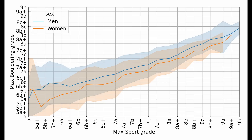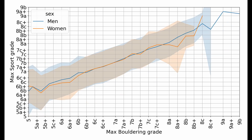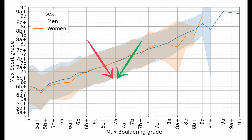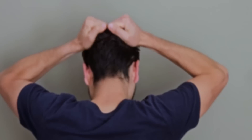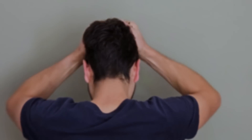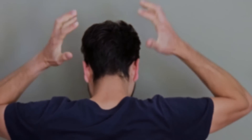Let me give a practical example to better understand this. If Bob and Alice can both climb a 7a sport route, it's likely that Bob can also climb a 7a boulder, but Alice can only boulder up to 6c. However, if Bob and Alice can both boulder up to 7a, chances are they can both climb a route up to 7b. If you want to understand better and see more details about this analysis, you can find the full article I wrote in the description below.